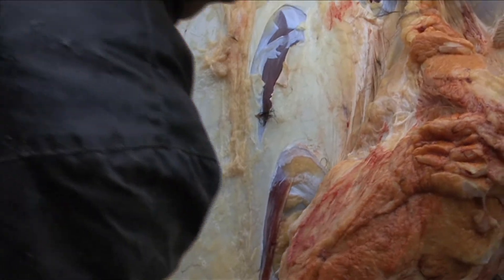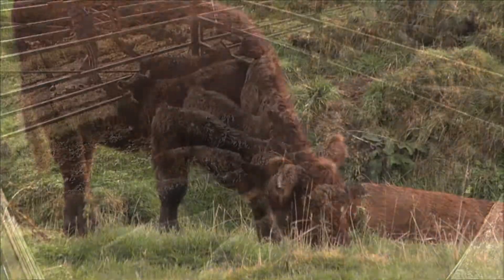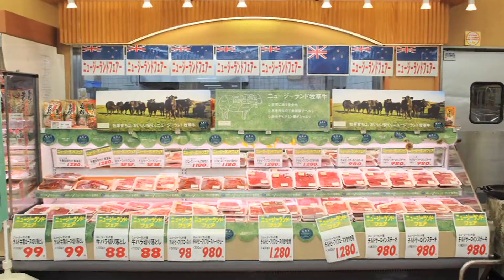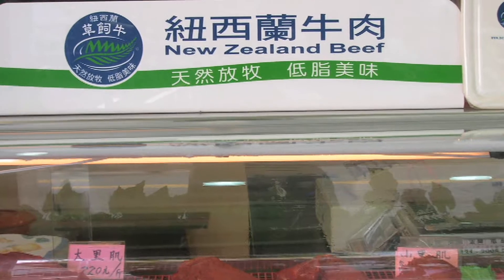Cattle infected with TB are slaughtered. Uninfected cattle from the same herd often end up being sold at heavily reduced prices. Left unchecked, TB could seriously damage New Zealand's reputation for top quality meat and dairy products, and jeopardise access to high-value export markets worth around $12 billion per year. The cost could balloon to hundreds of millions of dollars a year, and even a small loss of market access could cost the country perhaps a billion dollars a year.